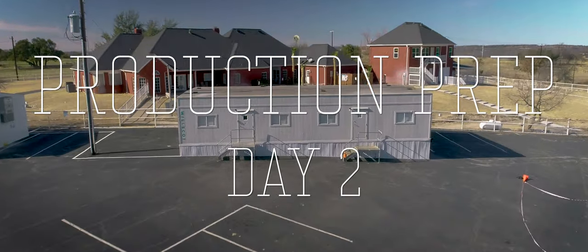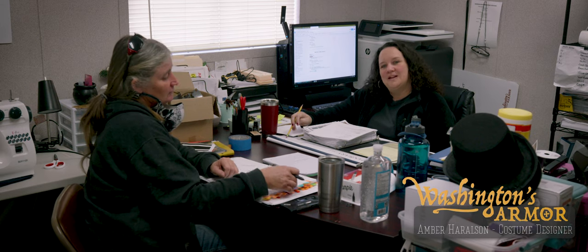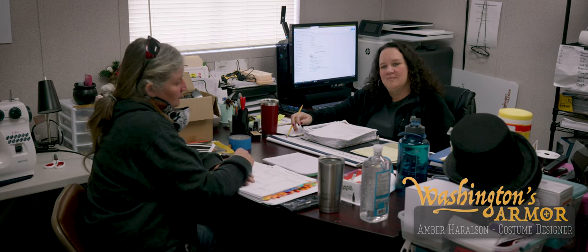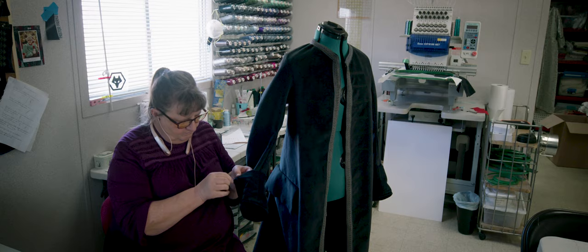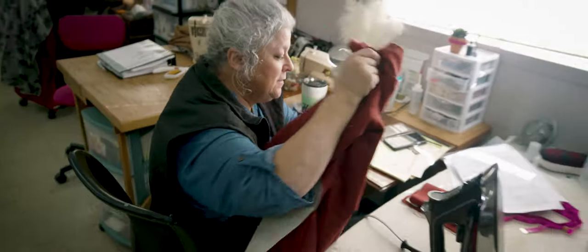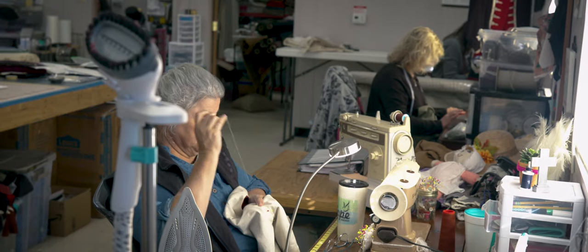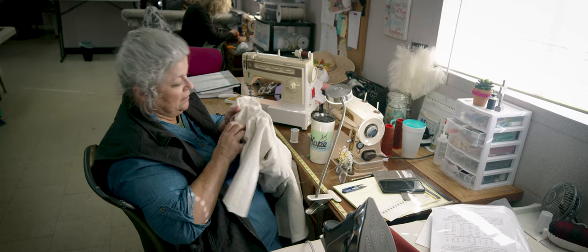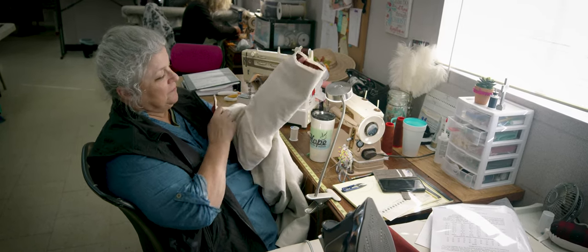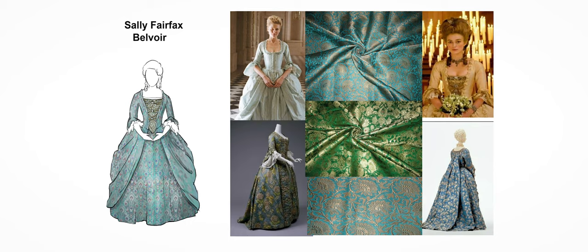We start shooting next week, so during prep week we have to make sure we've got everything completed — every single character has every single piece of their clothing down to the smallest detail. These cuffs, the girls are still sewing things, we're still getting things together, still getting labels put on everything. Making 18th century clothing is like an addiction — seriously, it is so much fun.